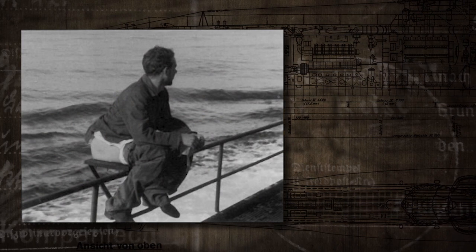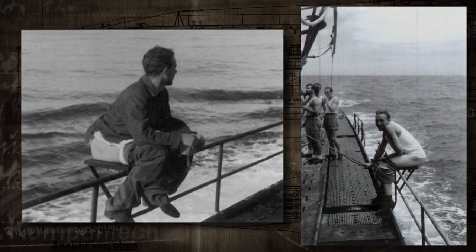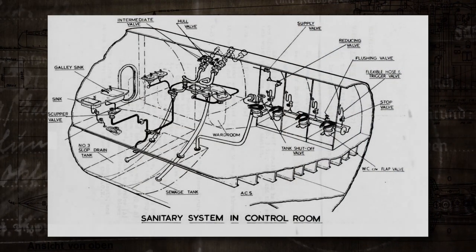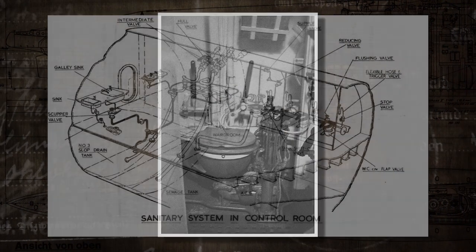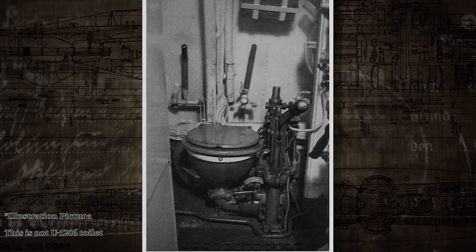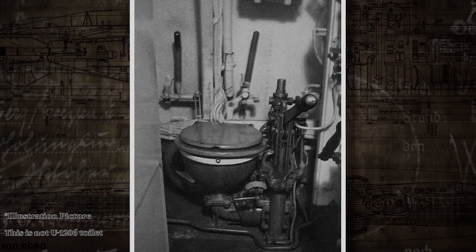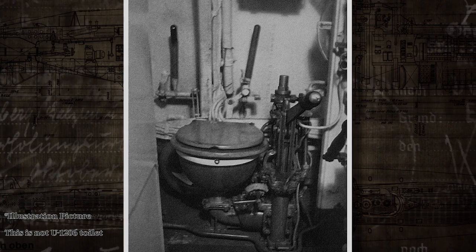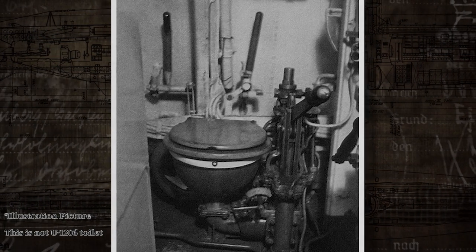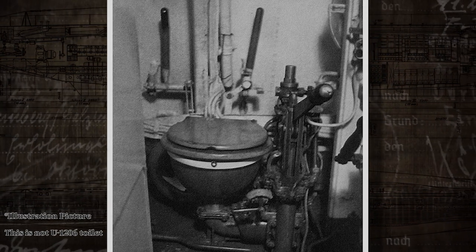Up to now, German submarine toilets could only be used on the surface or at shallow depth because they discharged sewage directly into the sea, while Allied submarines had opted for a tank system that was more bulky and heavy. Schlitz's submarine, on the other hand, is equipped with a high-pressure system — extremely complicated — which allows ejecting waste even at great depth. A kind of poop torpedo. This system requires waste to pass through several pressurized airlocks separated by valves that have to be closed and opened in a specific order.